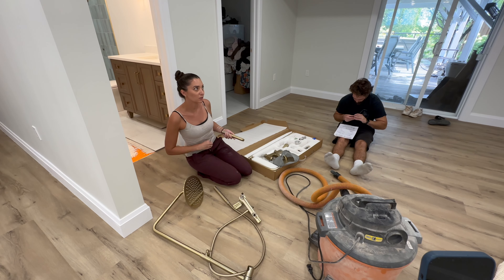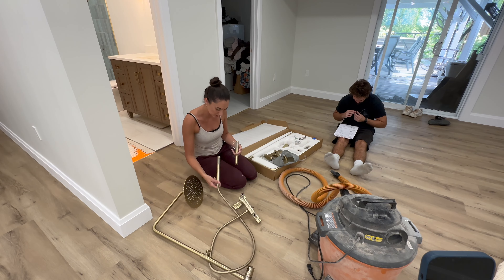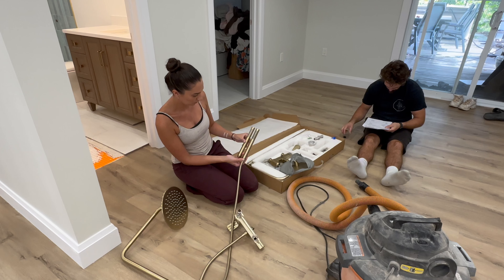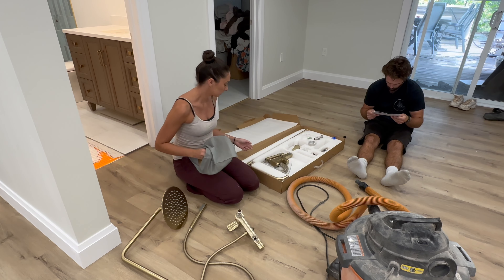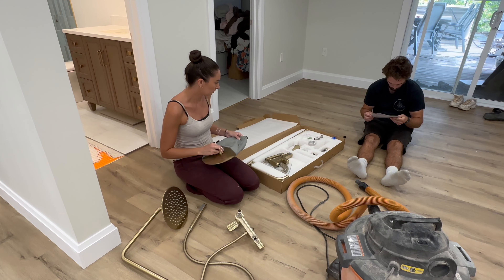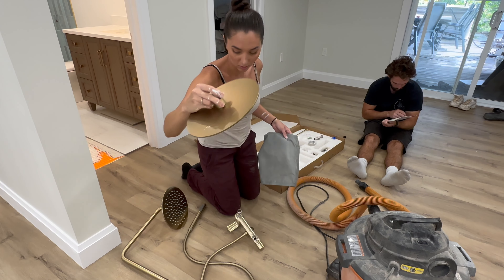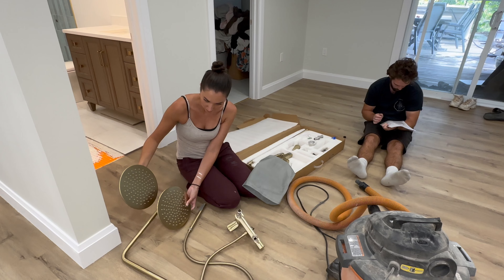This is from Wayfair. I know some of you guys are already going to say why would you order from Wayfair? We've had good experiences in the past, but these two are not the same — they're a different gold and a different shape. The box came all dinged up, and then the shower head itself is all dinged up too. It's a different gold than what we have.